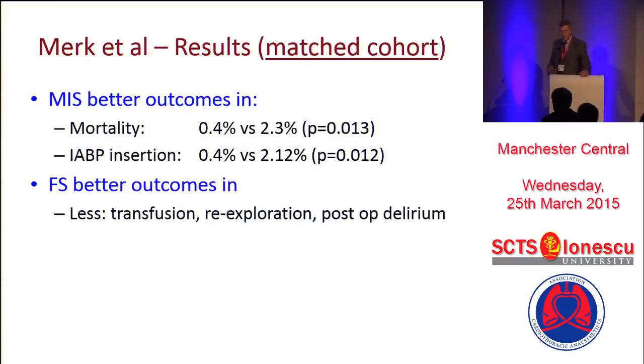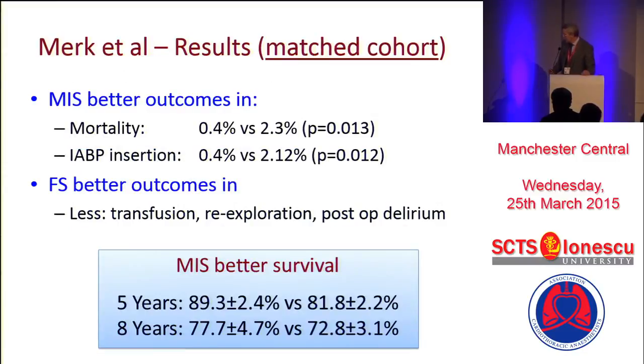What they found were some interesting differences — trends rather than significant differences. But what came out was that if you had a mini-AVR, your chance of living at five and eight years was far better. So it's just as good in the short term, but in the longer term you get an advantage.